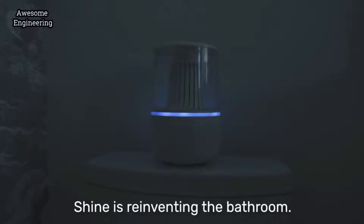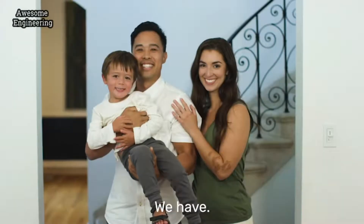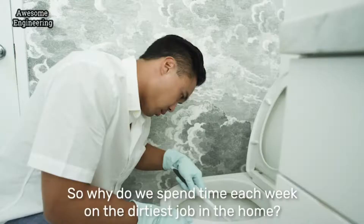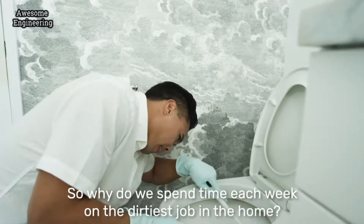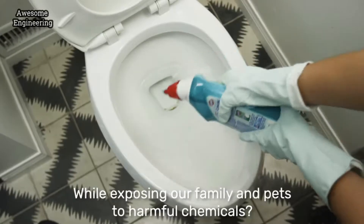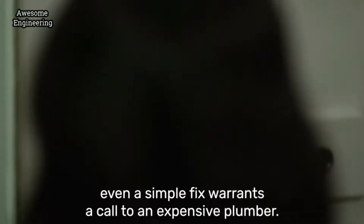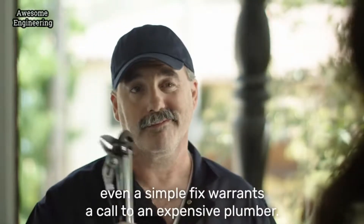Shine is reinventing the bathroom. Because even though the bathroom hasn't changed in a century, we have. So why do we spend time each week on the dirtiest job in the home, using brushes that just push germs around while exposing our family and pets to harmful chemicals? And when anything goes wrong, even a simple fix warrants a call to an expensive plumber.